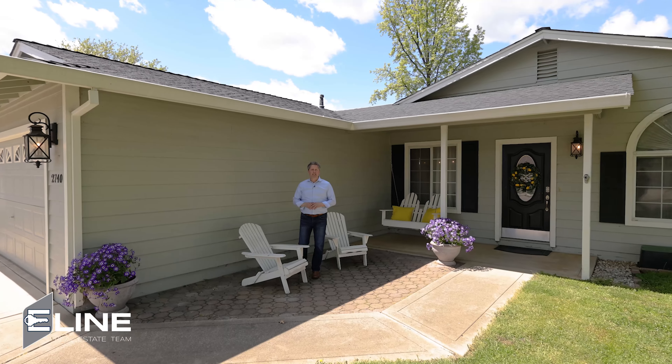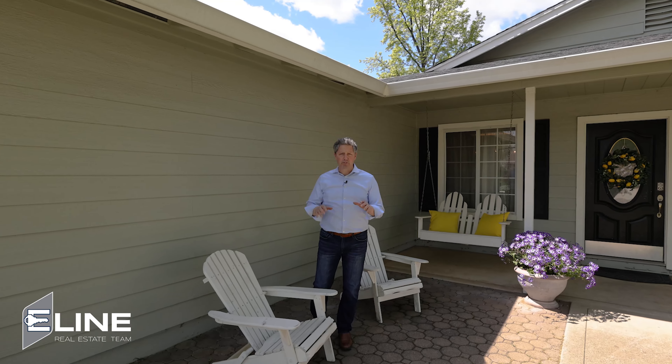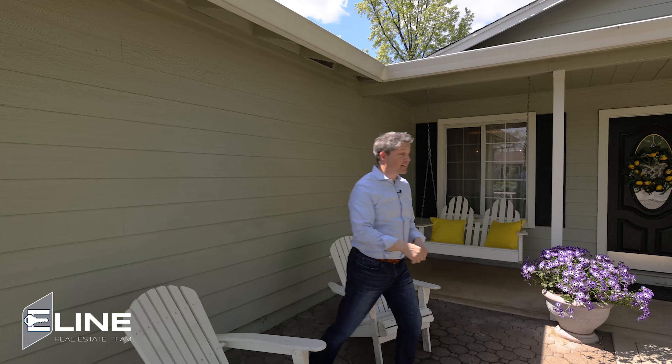Hi, Jesse here with the E-Line Real Estate team. We are in Anderson at one of our newest listings. This one is cute as can be from top to bottom. Let's go take a look.